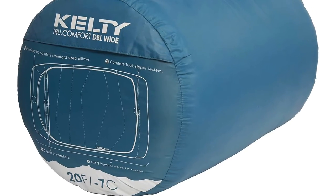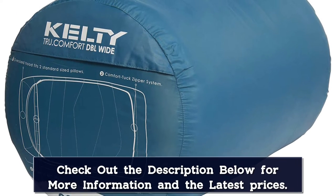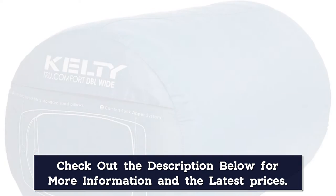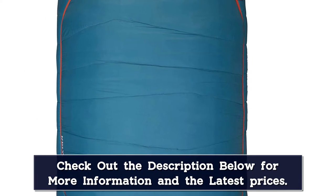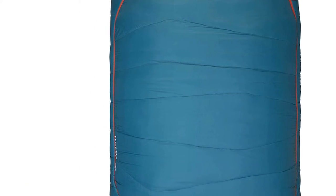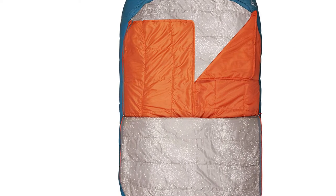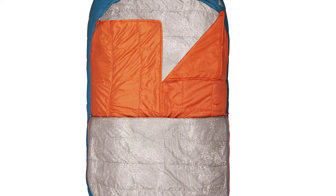Although we like the smooth feel of the taffeta lining fabric, we did not like the slipperiness of this material. This isn't an issue when you're zipped inside the main bag, but it did cause the built-in blankets to slip off bodies occasionally. We should also point out that at 8.8 pounds, this bag is too heavy for backpacking or other human-powered adventures. Nevertheless, it's a great choice for any pair seeking a nice two-person sleeping bag for camping close to the trailhead.